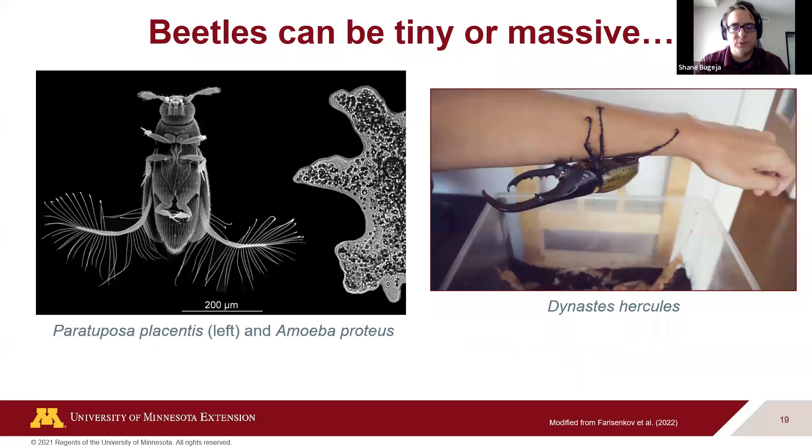What's remarkable about beetles is their size range. The photo on the left shows a type of beetle so tiny that a large amoeba would be an equal match. On the right is the Hercules beetle on the other end of the spectrum — and yes, the Hercules beetle can fly. These are just crazy diverse animals.